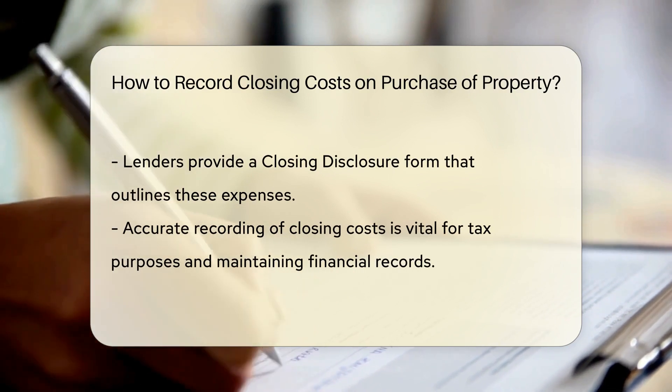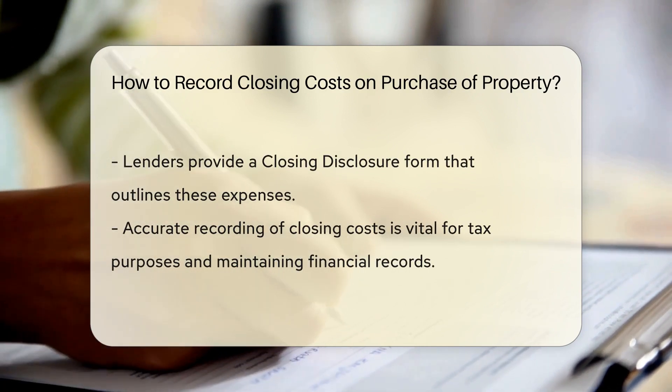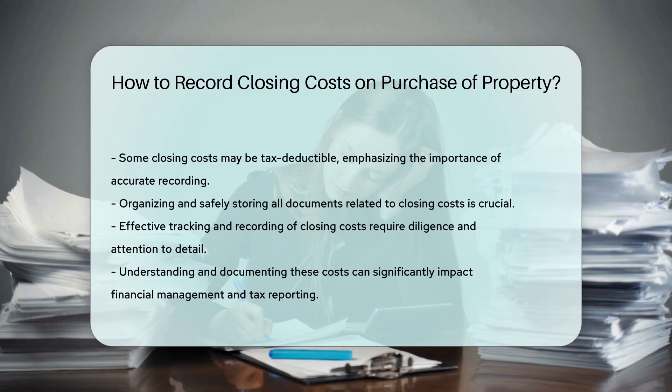Recording closing costs accurately is crucial for tax purposes and financial records. It is essential to keep detailed records of all closing costs paid to ensure accurate reporting. Properly recording closing costs can help in future financial planning and potential tax deductions. Be diligent in organizing and storing all related documents to track and record these expenses effectively.